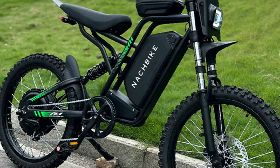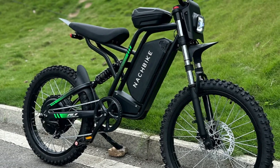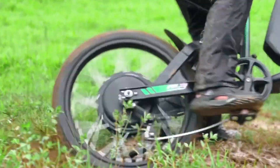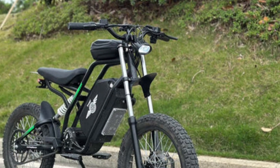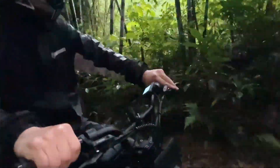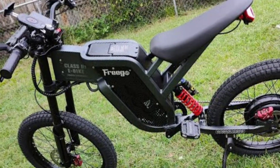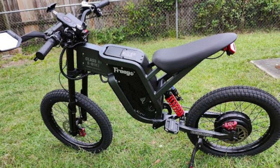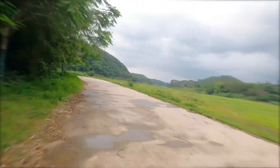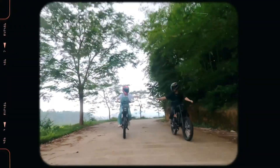This steel-framed beast features 19-inch motorcycle-grade tires, dual hydraulic disc brakes, and full hydraulic suspension front and rear, making it capable of hitting 28 mph on city streets and up to 50 mph off-road. Weighing 118 pounds with battery and rated for up to 264 pounds of rider weight, the R3 is built tough yet nimble. Priced from just $2,000, it includes free US shipping and a two-year warranty, making it an unbeatable choice for thrill-seekers who want raw electric performance and rugged reliability.